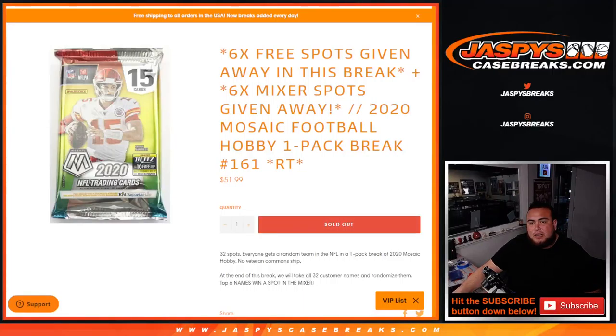What's up everybody, Jason here for Jaspi's Casebreaks.com. We're giving away free six spots in here, as well as six spots in the mixer at the end of the break with this 2020 Mosaic Football Hobby one-pack break number 161. So 32 total spots guys.